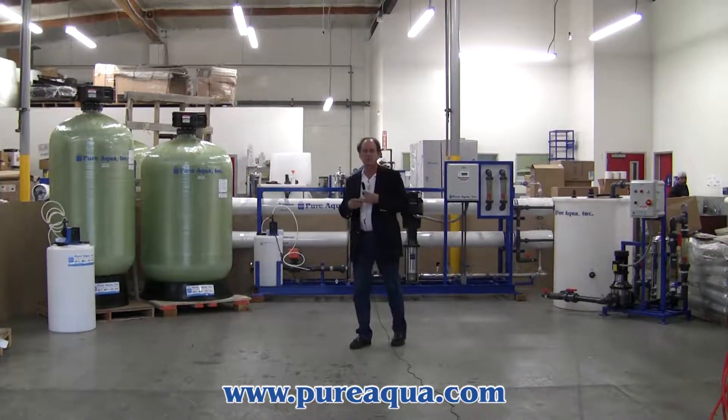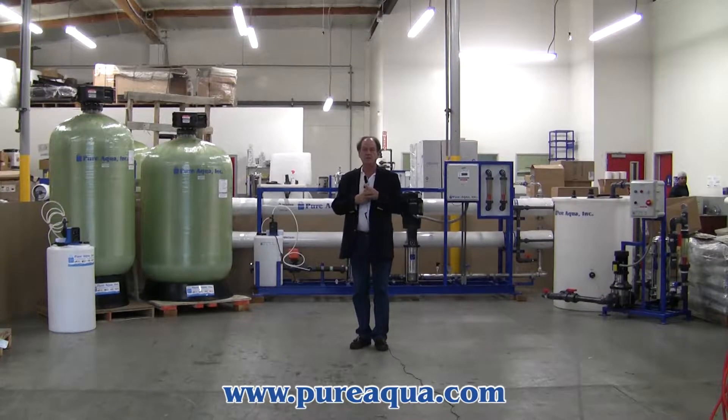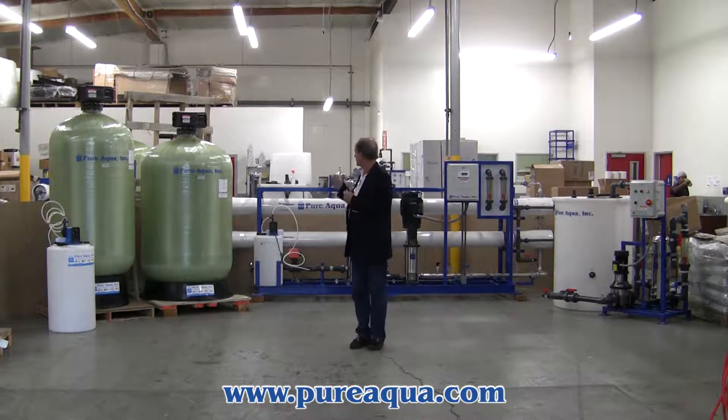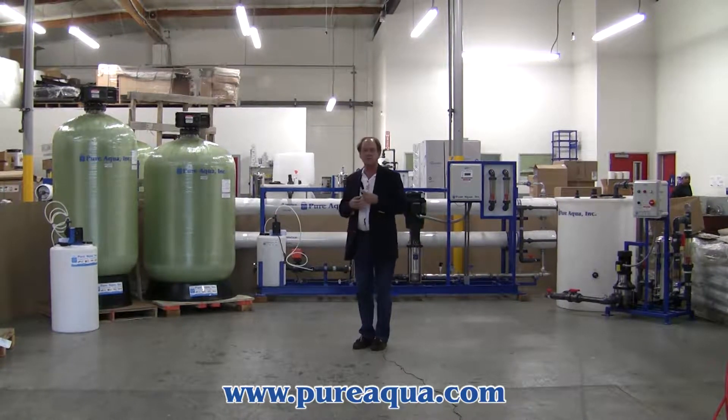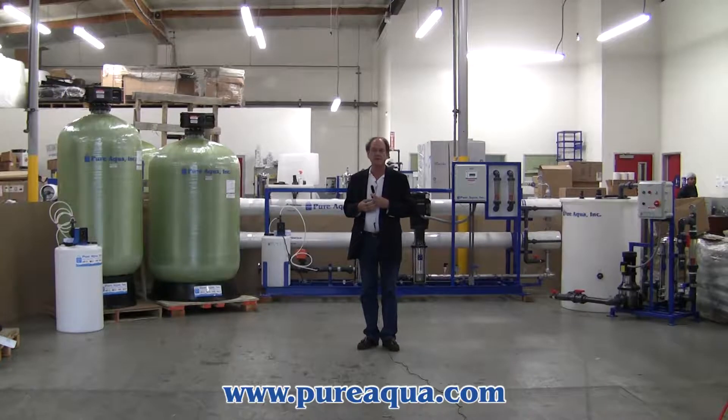Today is January 3rd, 2014 and we're in Santana, California at the headquarters of Pure Aqua. We have completed the manufacture of and we're preparing to ship a water treatment system to the country of Haiti.